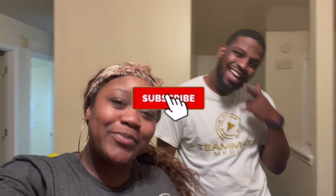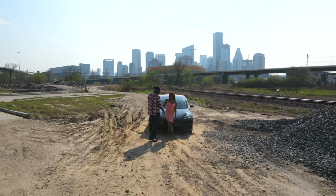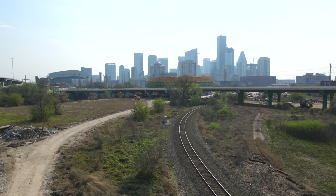Before we get there, make sure if you're new here you like, comment, and subscribe to our channel, and make sure you hit that bell so you don't miss any upcoming videos. Let's get into it.